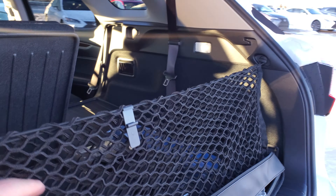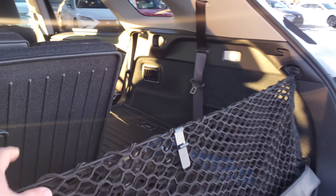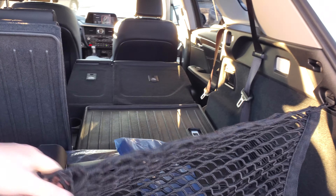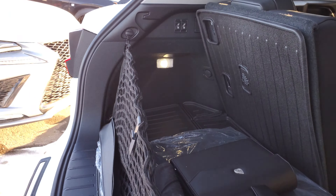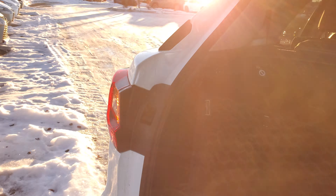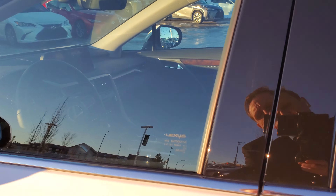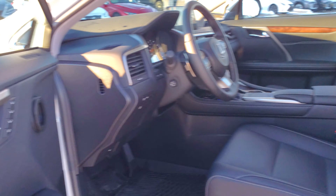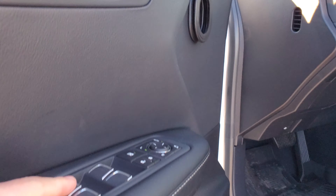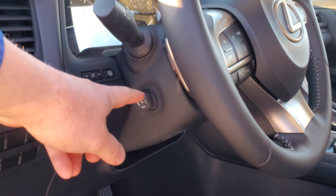Here in the back it's got nice hand stitching, just like the front dash. It has the middle three bench seat with the ability to flip it forward to access the third row, where you can seat an additional two people with cup holders. They are power folding seats, and you get climate control on that side.